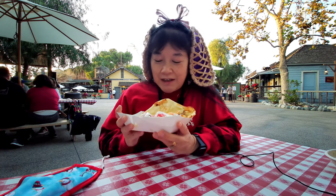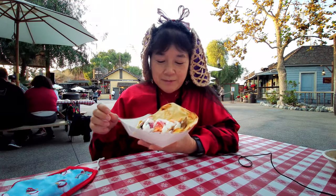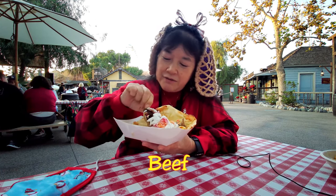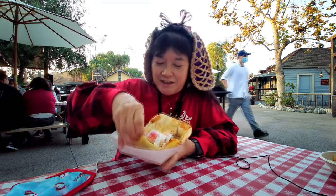We're here at Knott's Berry Farm's Taste of Merry Farm, and I have this gyro. It says it's a gyro with butternut squash, slaw, tzatziki, pickled red onions, and naan bread. But I see some kind of meat in here, and I'm not sure what that meat is — it's not listed on the side.